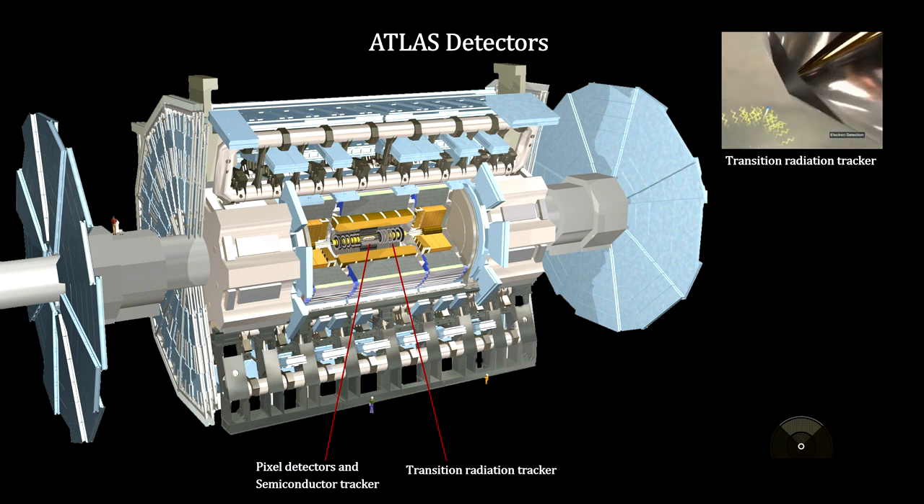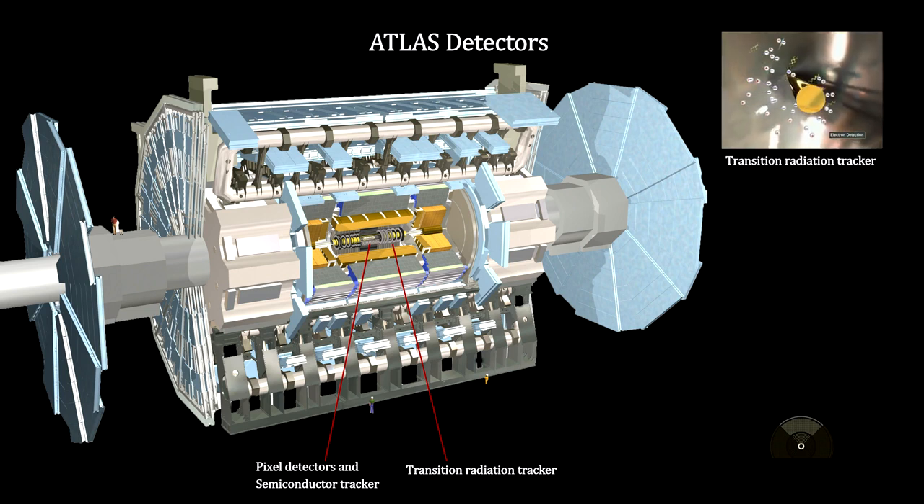A strong magnetic field is created around these inner trackers. The generated curves in particle paths enable us to calculate the particles' momentum, like we did at SLAC.